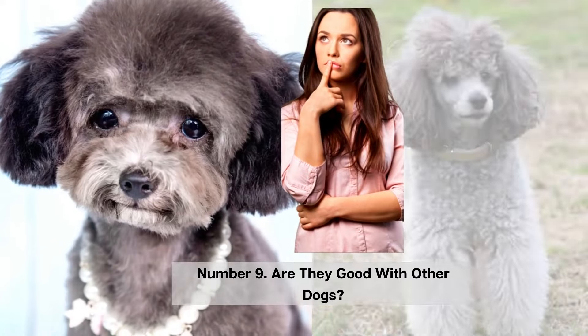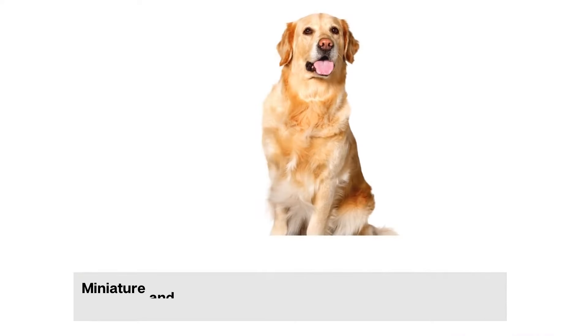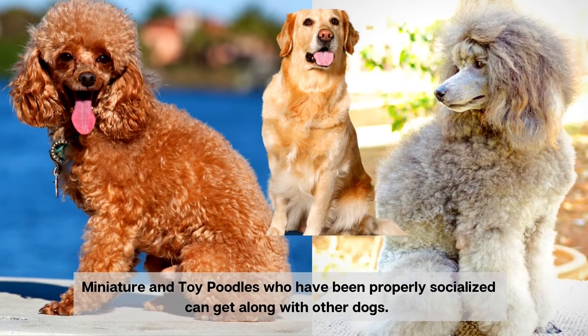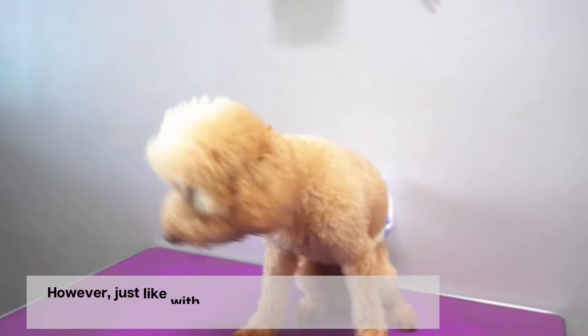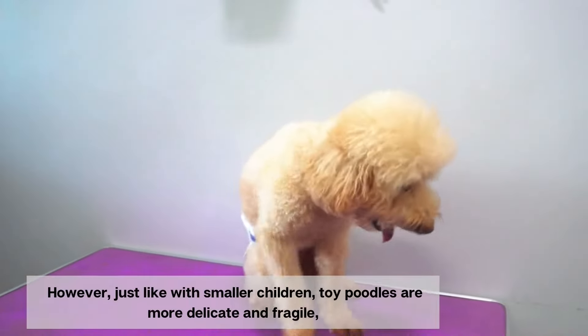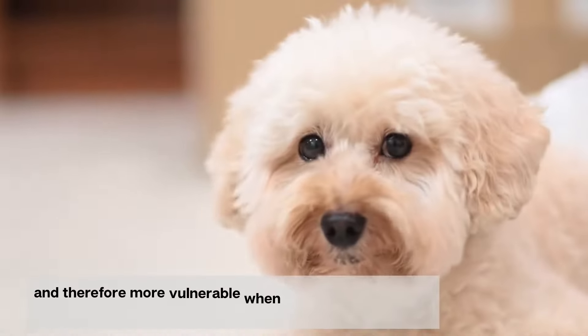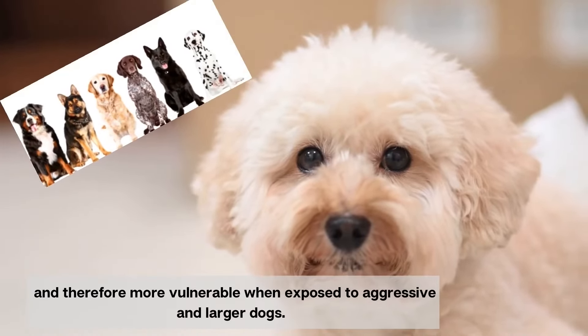Number 9. Are they good with other dogs? Miniature and toy poodles who have been properly socialized can get along with other dogs. However, just like with smaller children, toy poodles are more delicate and fragile, and therefore more vulnerable when exposed to aggressive and larger dogs.